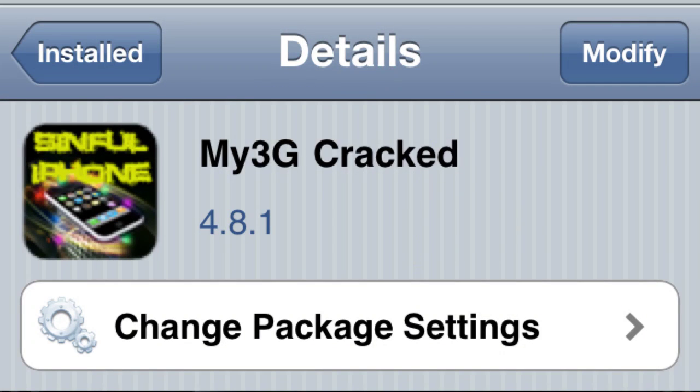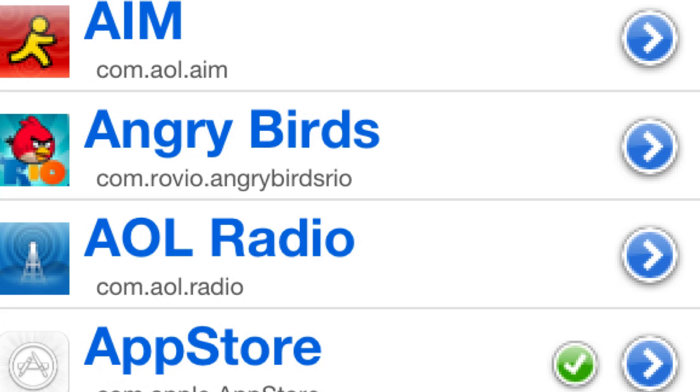The second tweak is one of my personal all-time favorites — it's called My3G. You might already have it, it's really popular. It's a paid application but with Sinful Repo you can get it for free — I'll tell you how to get that at the end of the video. What it does is let you put Wi-Fi on any of these apps and use My3G to give yourself Wi-Fi for them, like the App Store.